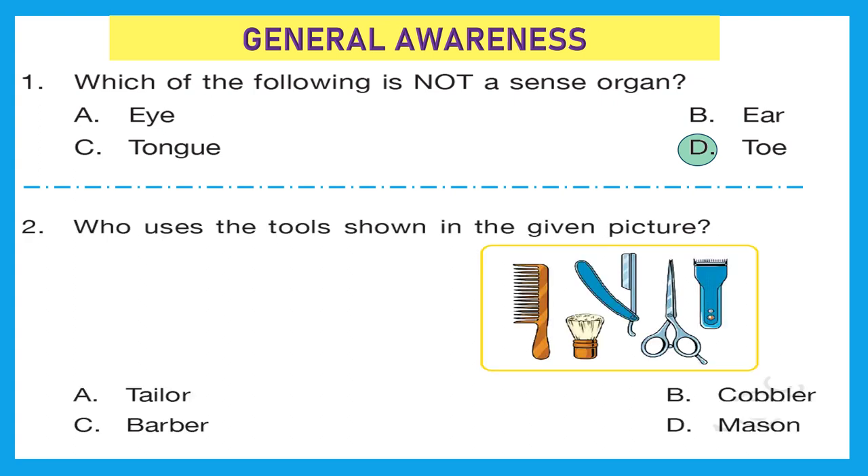Question 2: who uses the tools shown in the given picture? Can you take a quick guess? I can see a comb, razor blade, shaving brush, and scissor. Who can that be? Yes, it's going to be a barber. Option C is the right answer.